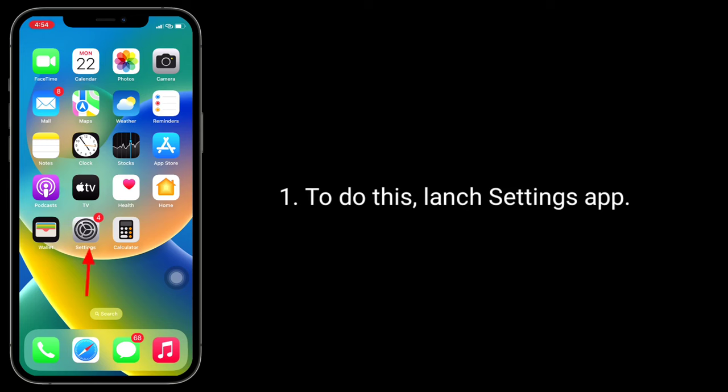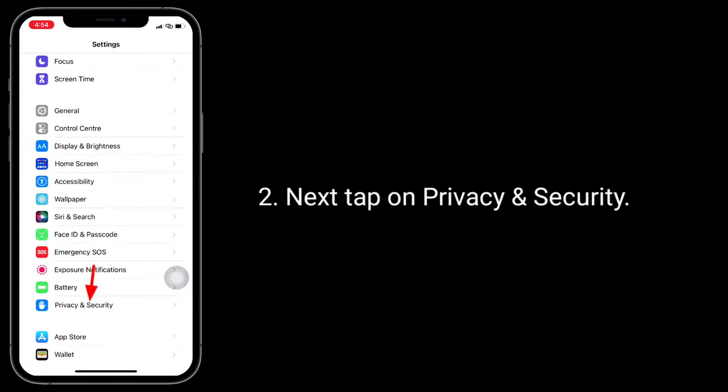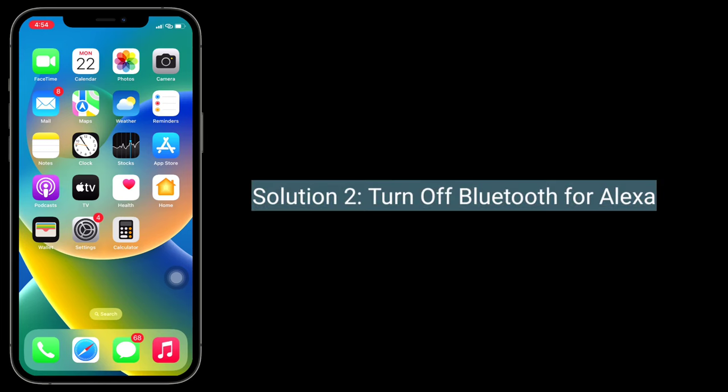First solution is to turn off Bluetooth for apps. To do this, launch the Settings app, then tap on Privacy and Security. Find and tap on Bluetooth, and turn off Bluetooth for all apps that don't need any Bluetooth access.